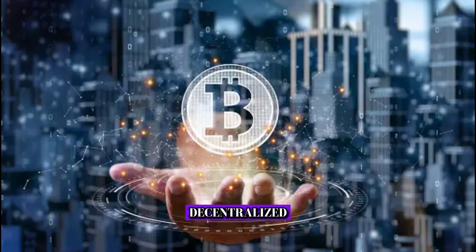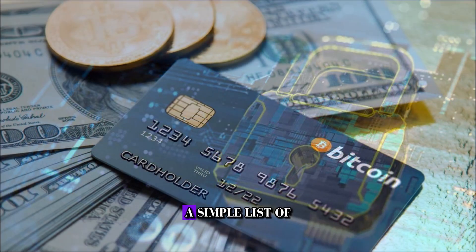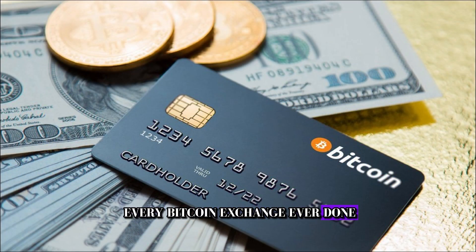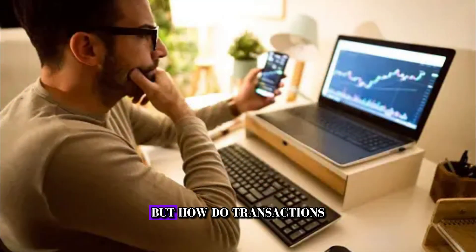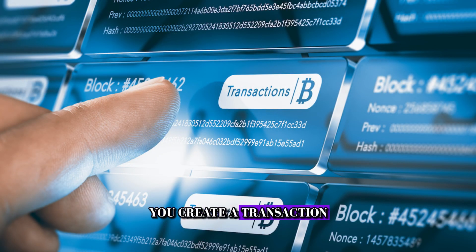It's transparent, decentralized, and tamper-proof, making it incredibly secure — a simple list of every Bitcoin exchange ever done, credits and debits. But how do transactions actually work? Well, when you want to send Bitcoins to someone else, you create a transaction using your private key.